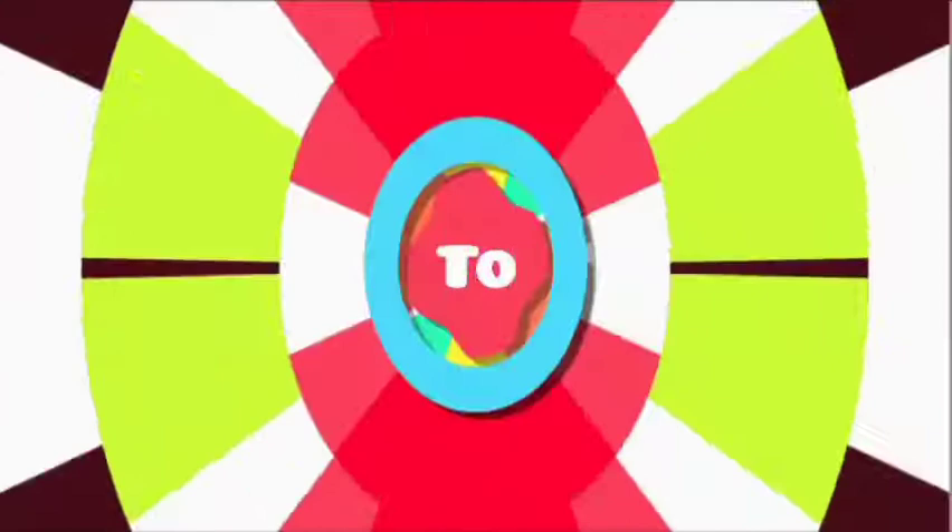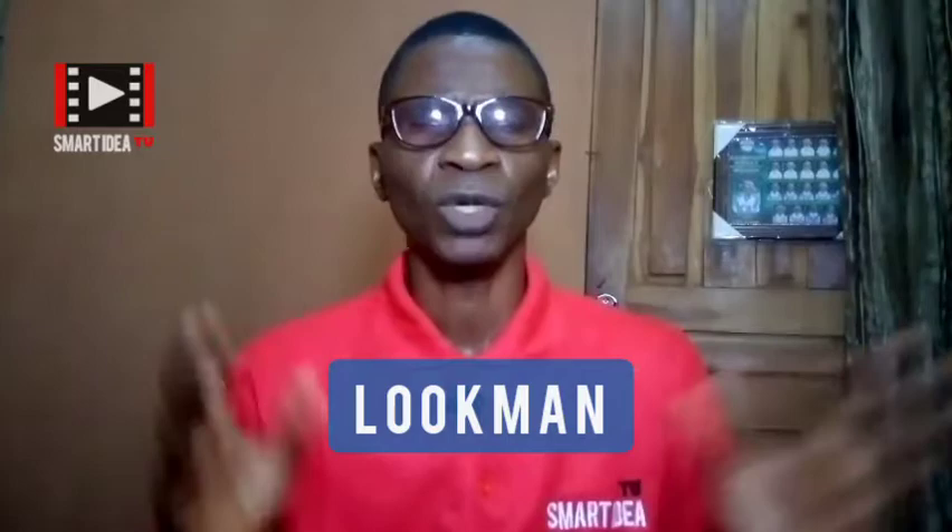Welcome back to this channel. My name is Siri, and in this channel we talk about how to make money online and offline the smart way. Today I want to quickly show you five apps that you can use to make money from YouTube videos.